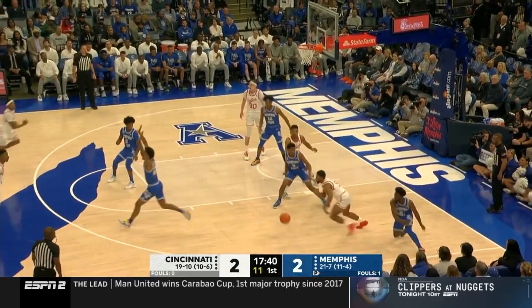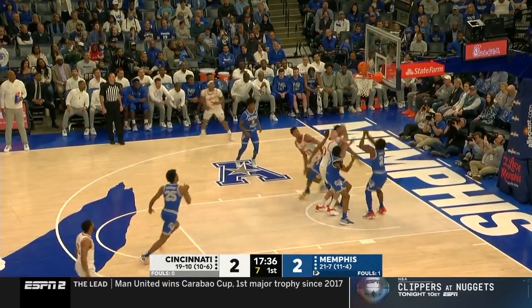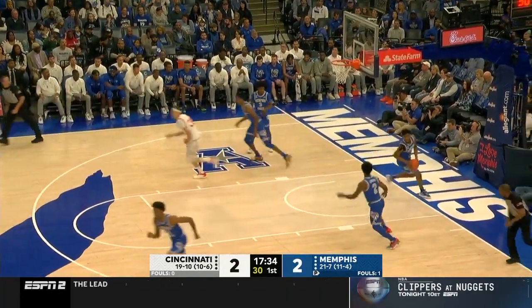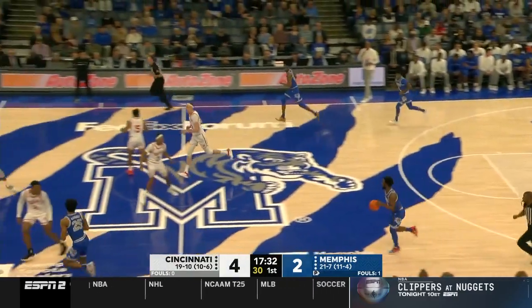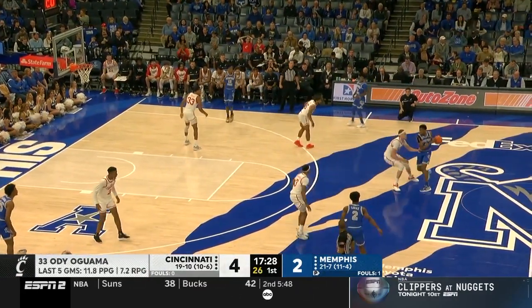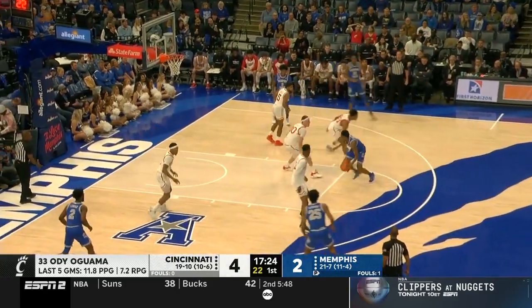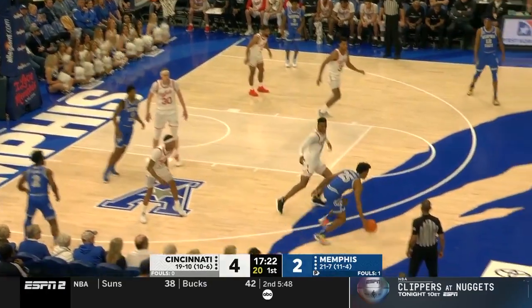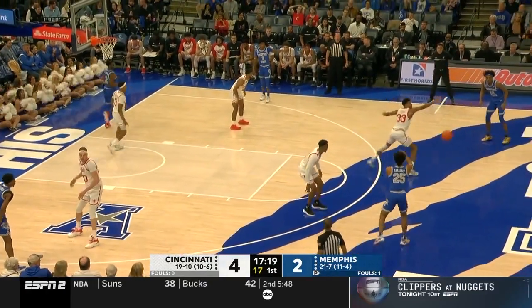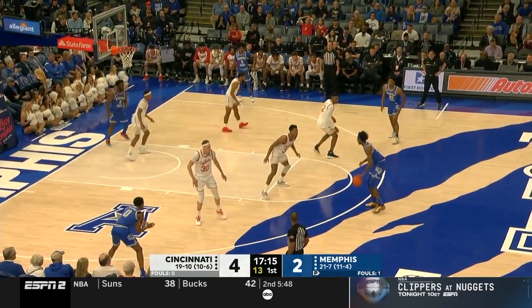David DeJulius — Cincinnati's leading assist man, one of the leading assist men in the conference — picks one up here. A drop down for Odie Oguama, who's become a consistent presence in the starting lineup. Maybe the most improved player, not only on this team but in the conference. He couldn't make that play even a month ago. Memphis going a little smaller with Lomax, Davis, and McCadden together.